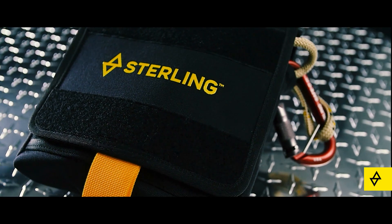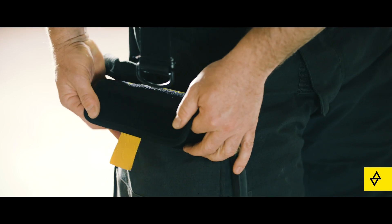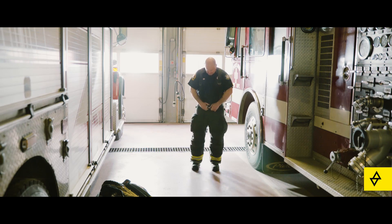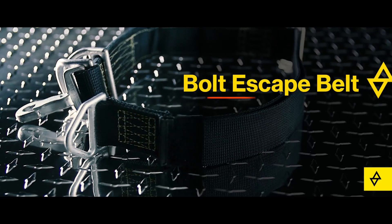With the addition of our abrasion-resistant reinforced pocket bag, the life of expensive turnout gear is extended by eliminating damage caused by hook wear-through. Sterling's low-profile Kevlar Bolt Escape Belt integrates easily and securely with any turnout gear.